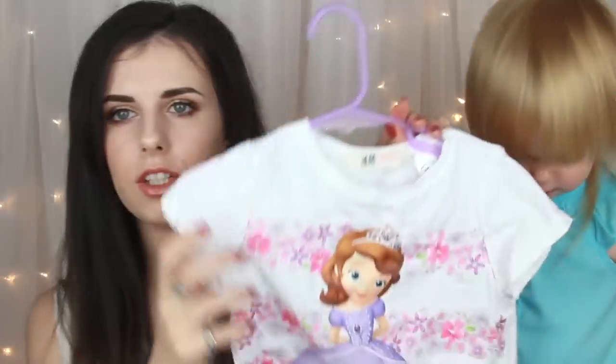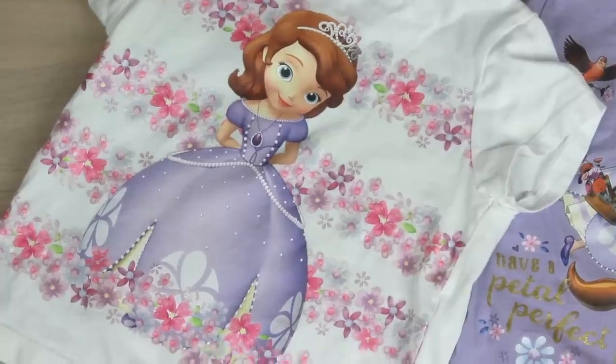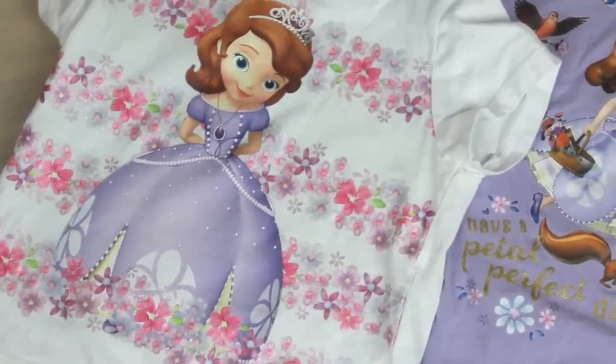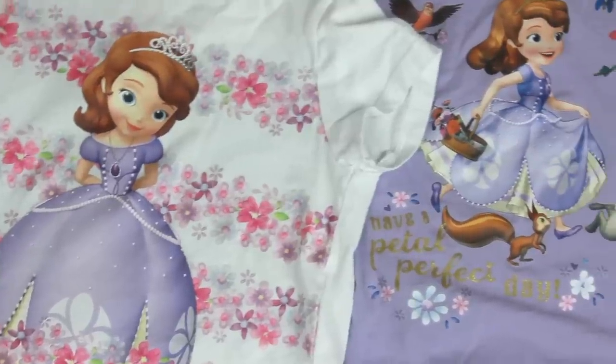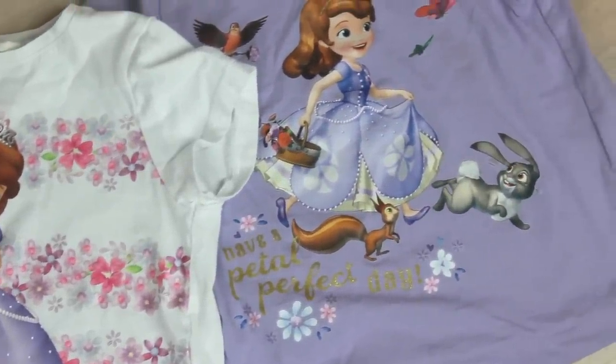I got these t-shirts from H&M. Here's the other one. These buys cost like, I think they were like £3.99. They're not like the greatest quality but they've got Sophia on it and Lily loves Sophia, so they were kind of worth getting.